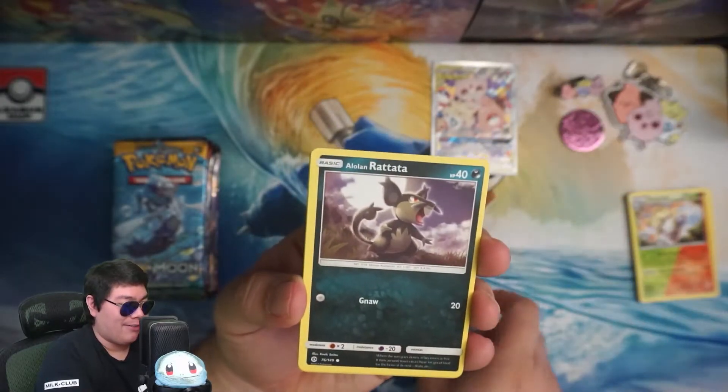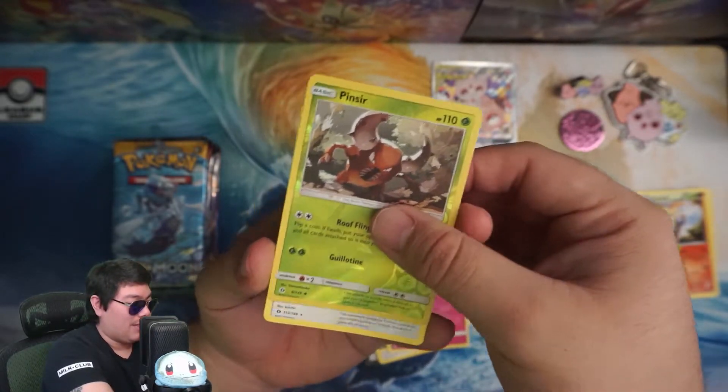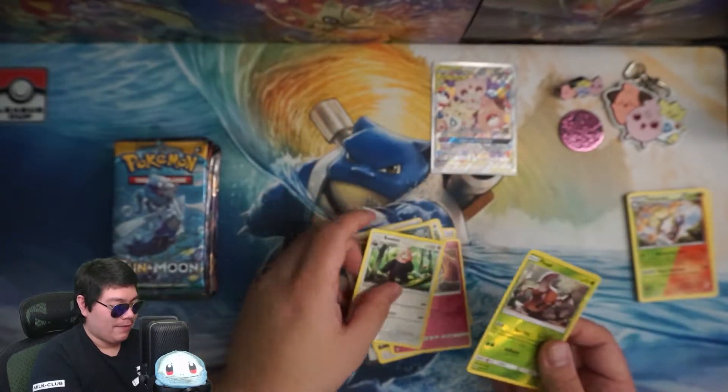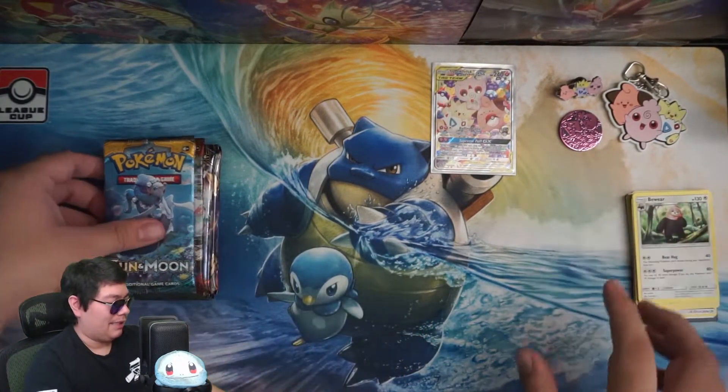In terms of Sun and Moon base set, I believe I have most of these cards other than some of the reverse ones and some of the holo and regular rares. At least we got the Kingler. Let's open up another Sun and Moon base set.